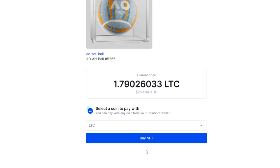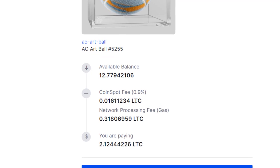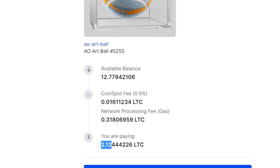The really exciting part besides it being so simple is that I'm actually going to buy it with Litecoin. So I click on Litecoin and press buy NFT. I check my work here — this is my balance, this is the fee. It's a 0.9% fee, so it's less than 1% to do that. And then you have your network processing fee, which is a third of a Litecoin. So overall, I'm going to pay 2.12 Litecoin for this ball.